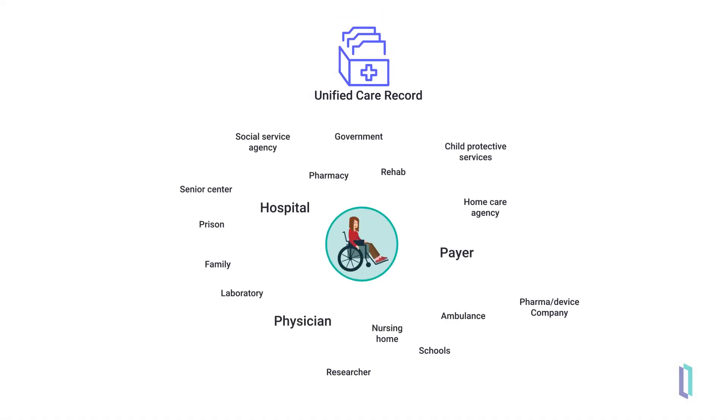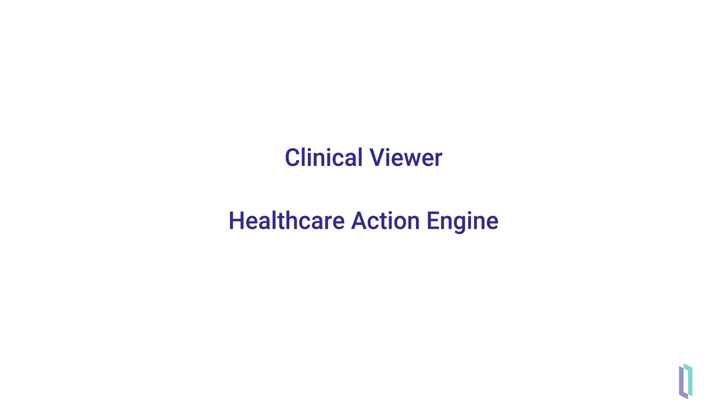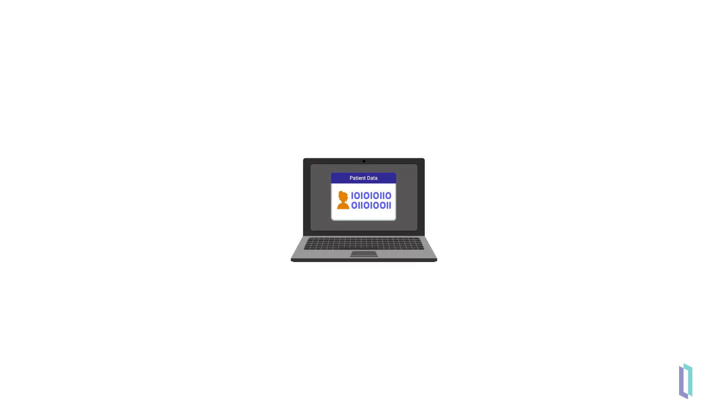To manage all this data, Unified Care Record creates a shared comprehensive record of patient data across multiple sources, from hospitals and labs to home health devices, health plans, and more. Clinical Viewer and Healthcare Action Engine are two key modules available for use with Unified Care Record. These components allow clinicians to see the comprehensive data for their patients, and to receive alerts and notifications based on the data that comes from across the network.